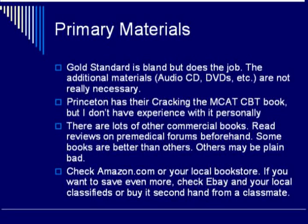Another company offering materials is Gold Standard. The format and layout is pretty bland, but it is useful and does the job it is supposed to. However, the additional materials they attempt to package with the Gold Standard Primary Book are really not necessary in my opinion.